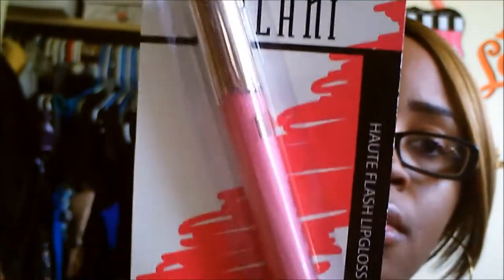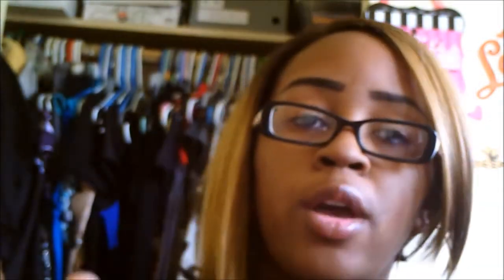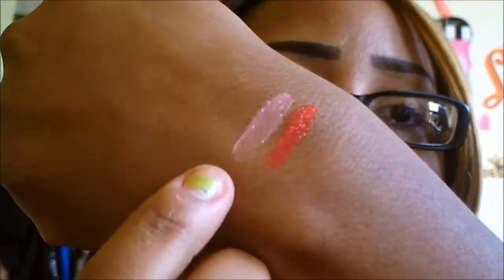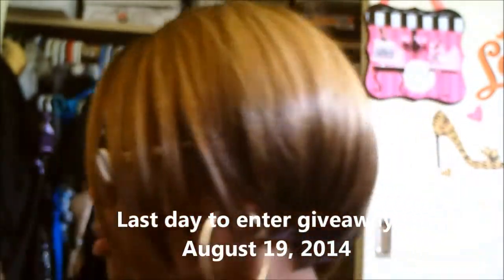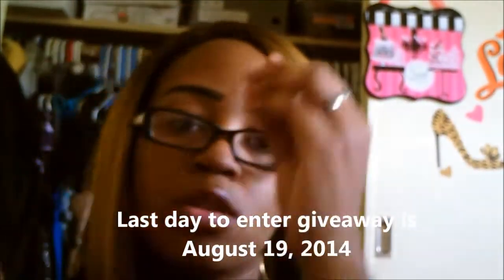I might've gotten two of the same — yeah, I got two of the same one. It's a Milani Quick Flash — it's like a pink, like a bubblegum pink maybe. I got two of them. Maybe this second one I'll add to the giveaway pile, since I do have a giveaway going on right now. There's no point in me having two; I have so many lip glosses. So I'll just add that pink one to the giveaway.